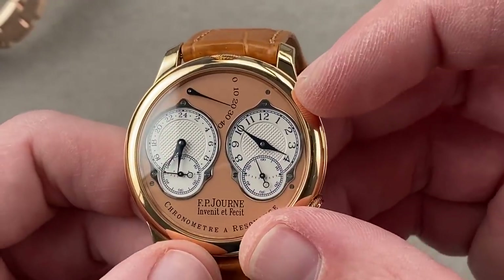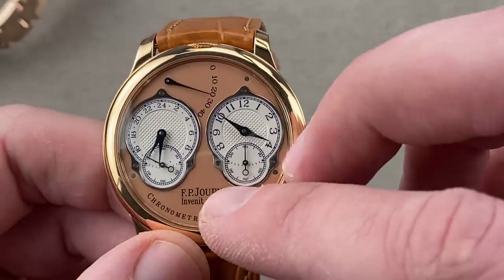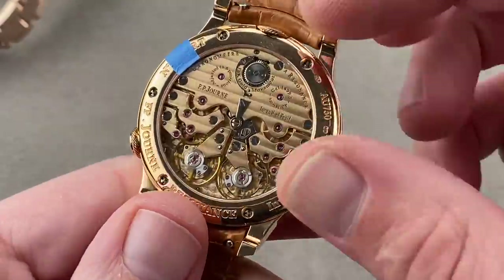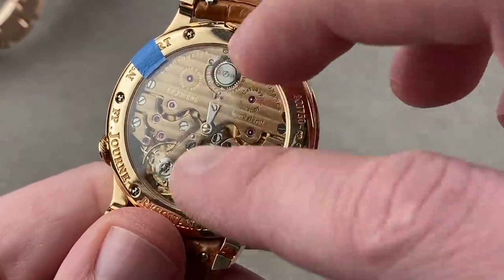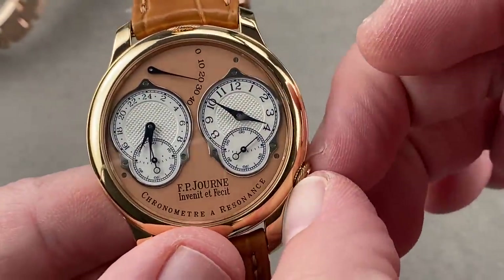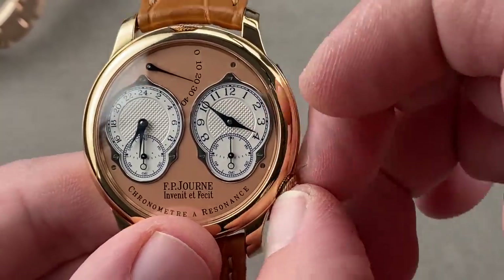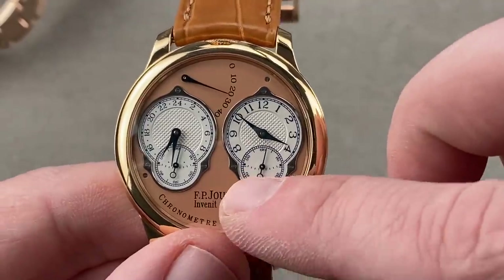Power reserve indicator — both sides have 42 hours of power reserve. Because the resonance phenomenon requires about 7 to 10 minutes to couple the two sides of the movement, there's no actual physical link between them. The seconds hands might be out of sync, and you can use the flyback trigger down at 4 o'clock to synchronize them.